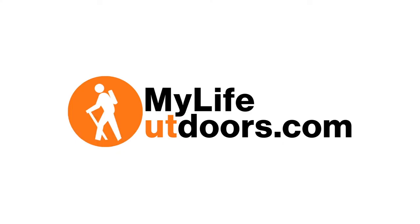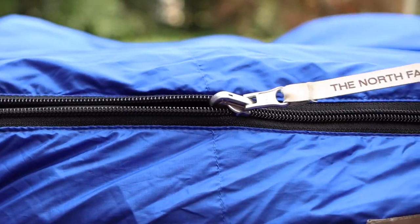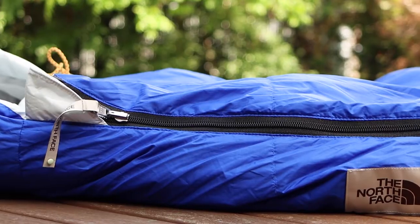A quality 20-degree down bag that is under $200. Hey guys, Steven here with My Life Outdoors. Today I'm talking about the Ecotrail 20-degree down sleeping bag, which has got me wondering: what is the most important feature in a sleeping bag?